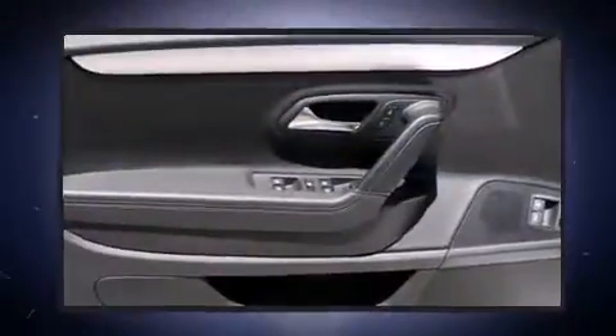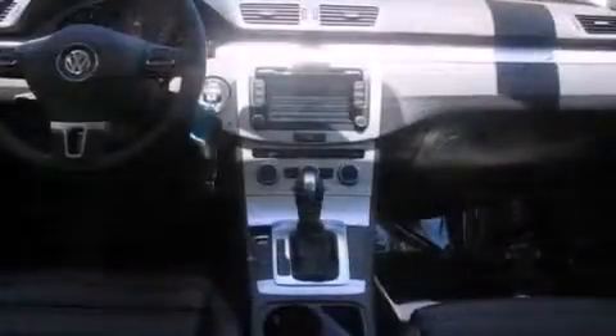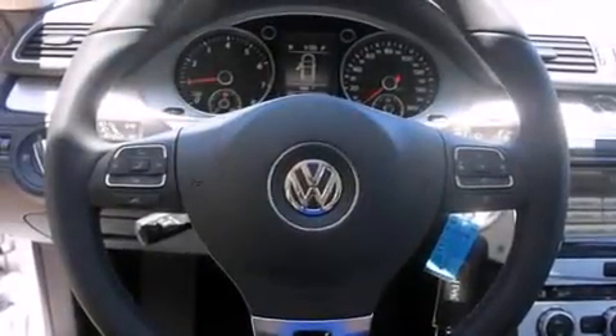Top features include rain-sensing wipers, front and rear reading lights, a power seat, an automatic dimming rearview mirror, and more. With high-intensity discharge headlights illuminating your path, you'll always appreciate maximum visibility.